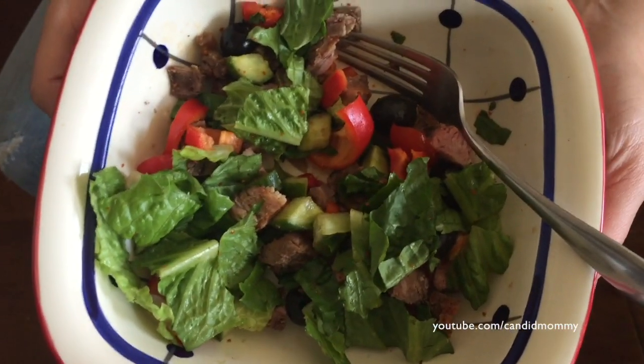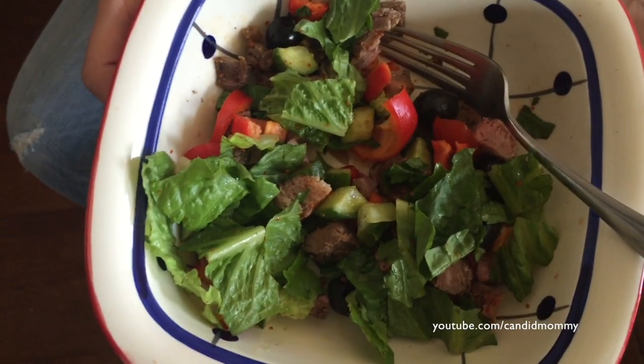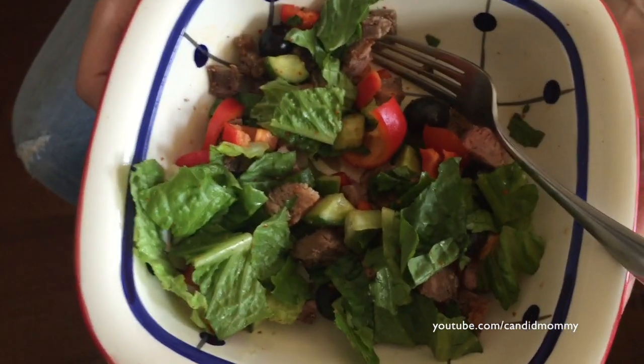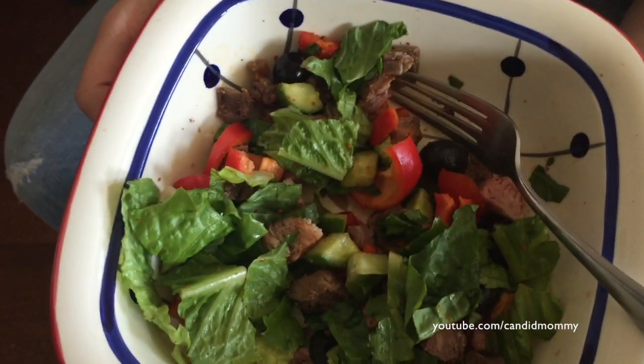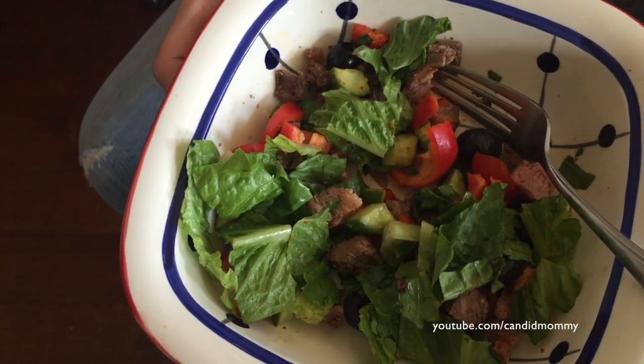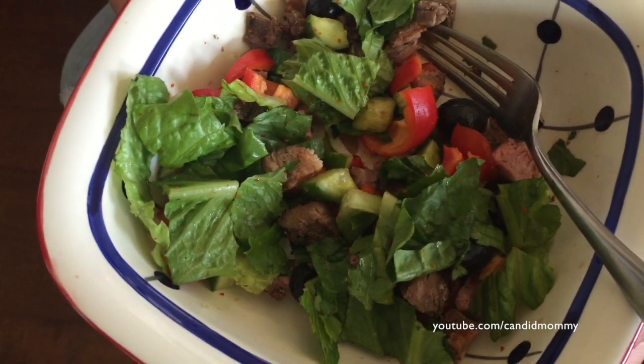For lunch I had a salad, but I forgot to record mine. It was exactly what my friend had. Mine did not have steak in it, so there's lettuce and bell pepper, some avocado, cucumber, and then we used the new Trader Joe's chili lime seasoning along with some regular olive oil and balsamic vinegar.